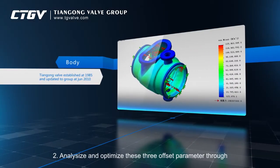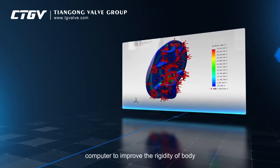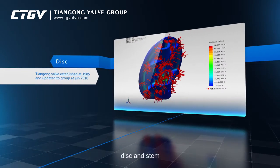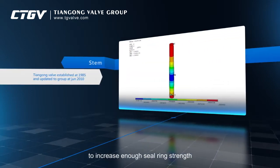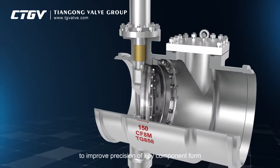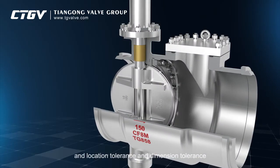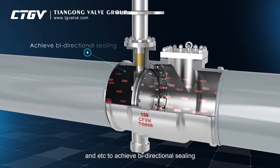2. Analyze and optimize the three offset parameters through computer to improve the rigidity of body, disc, and stem, to decrease the elastic deformation, and to increase enough seal ring strength. 3. To improve precision of key component form, and location tolerance and dimension tolerance, etc., to achieve bi-directional sealing.